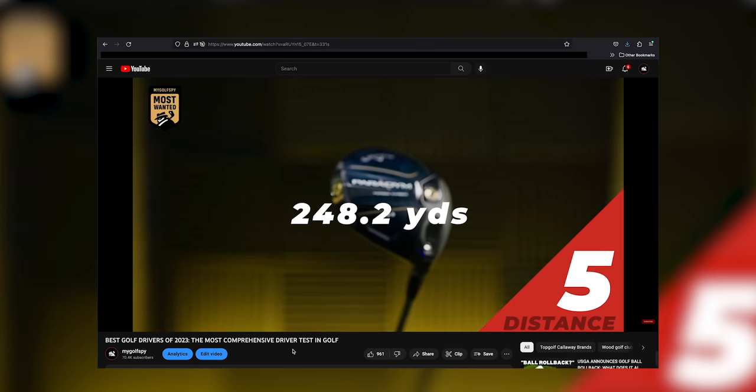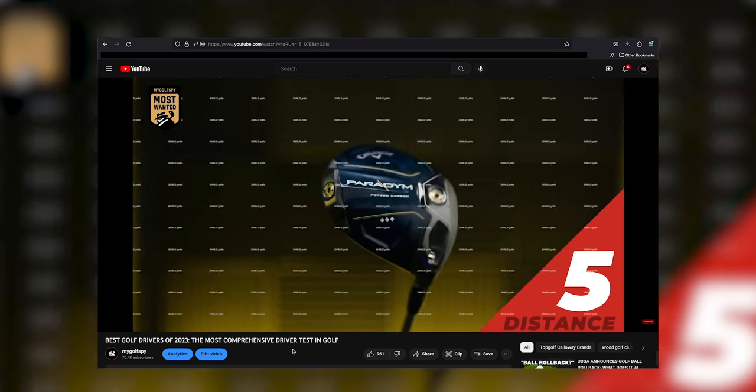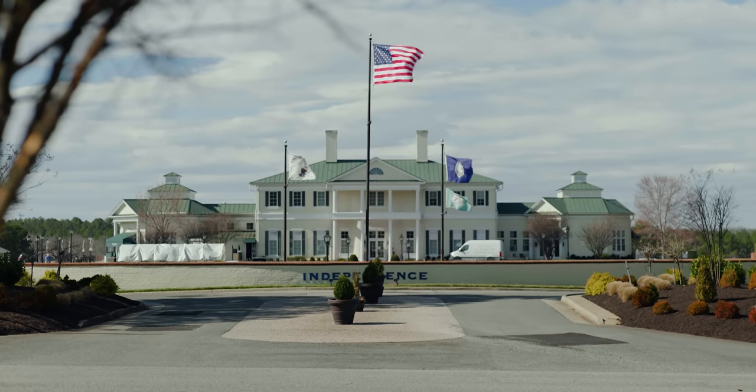It's officially most wanted testing season and we've already published the best driver for 2023. If you haven't checked it out yet, we'll put a link below. But today we're staying greenside here at Independence Golf Club in Richmond, Virginia, and we're talking putters. This is the best blade putters for 2023.